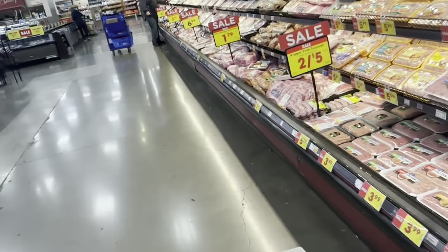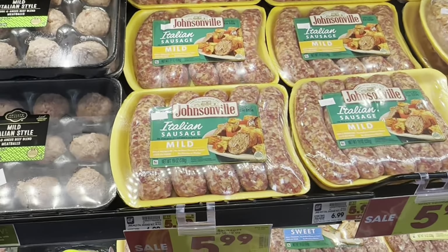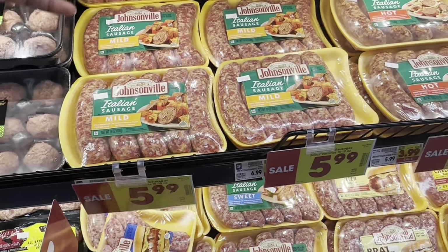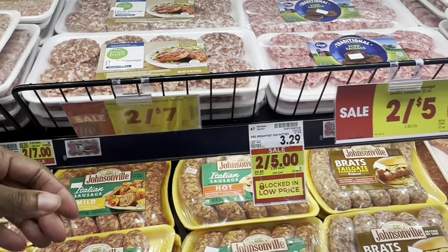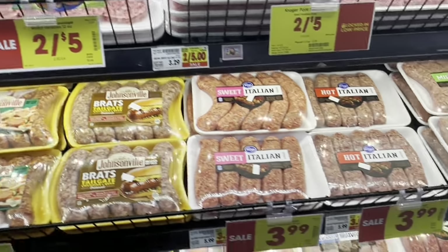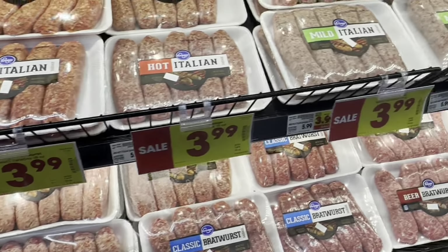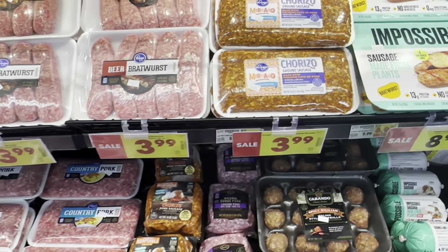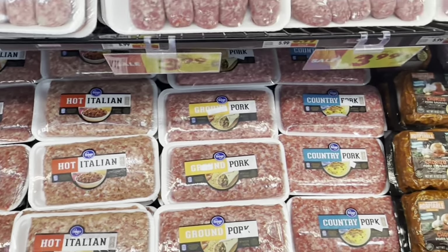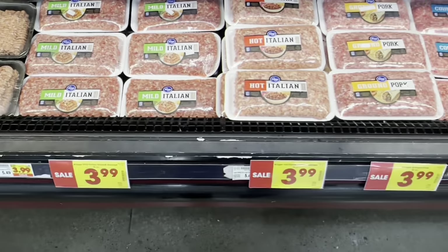I'm gonna go see what kind of fish they have. They've got a good selection in here with a lot of stuff on sale: Italian sausages on sale for $5.99, originally $6.99; breakfast sausages two for seven or two for five dollars; Kroger brand sausages on sale for $3.99; and chorizo on sale for $3.99.